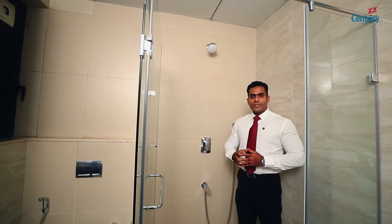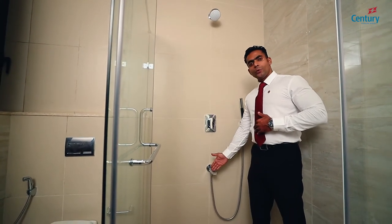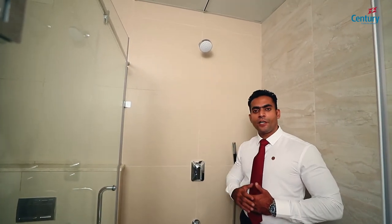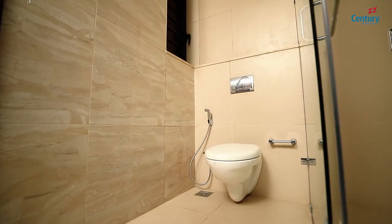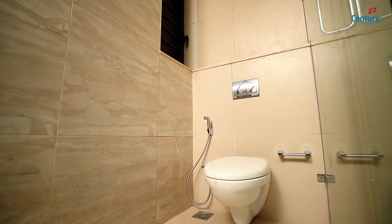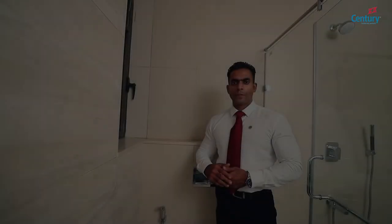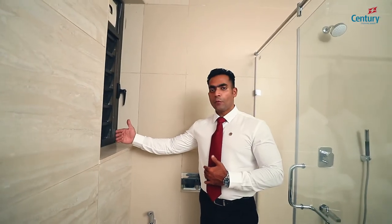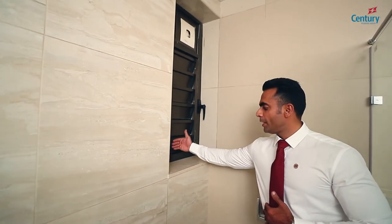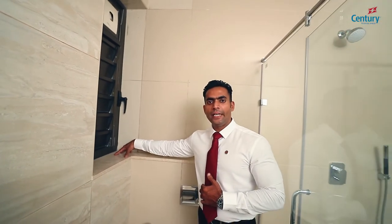All plumbing and electrical fixtures are provided as per international standards. The shower spout is at 2.5 feet, the shower diverter at 4 feet, and the shower head at 7.5 feet. The flush button is at 3.5 feet and the health faucet at 2 feet. This makes it really convenient for people of all age groups. Ventilators are usually provided on the inner face of the opening, but at Century, we provide them on the outer face so that the space can be used for daily essentials.